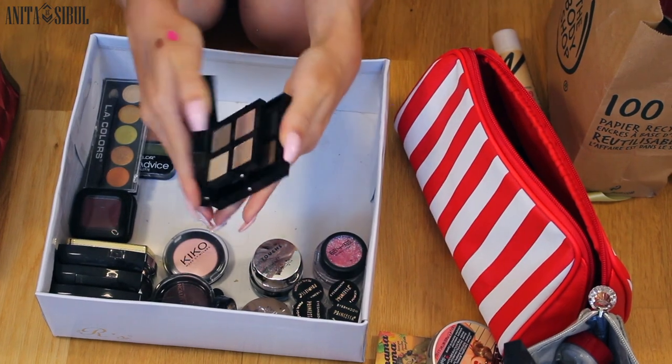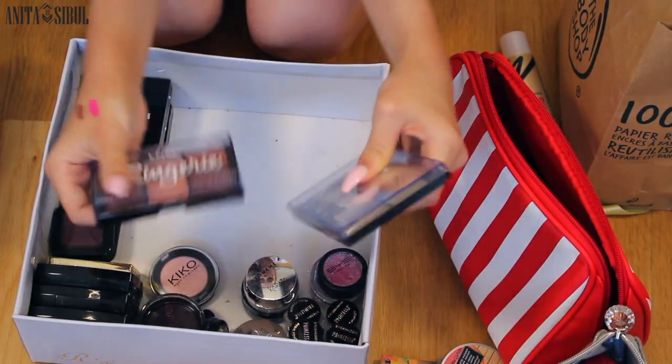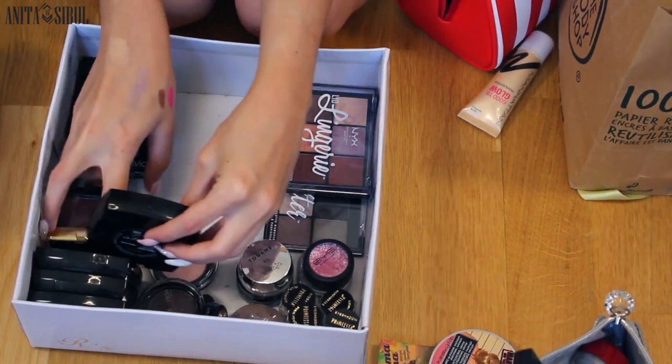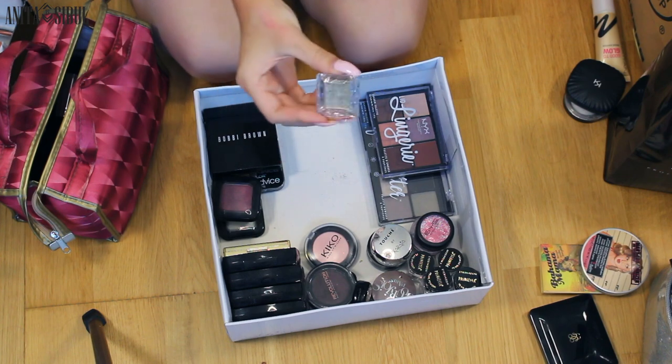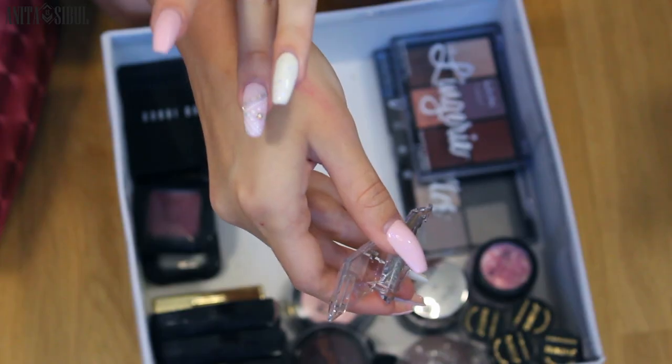The new Bobbi Brown palette has pretty colors but nothing that special. Two new palettes from NYX. This is one of my favorites, the A1 Quattro eyeshadow — love it. This is one of the most, most, most beautiful eyeshadows.